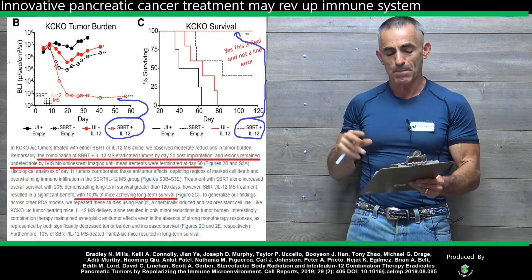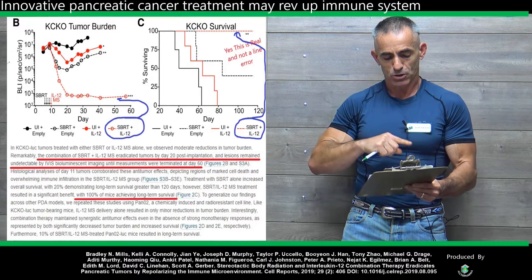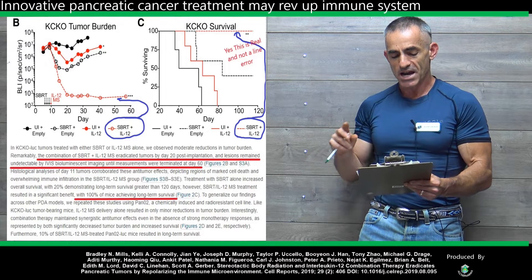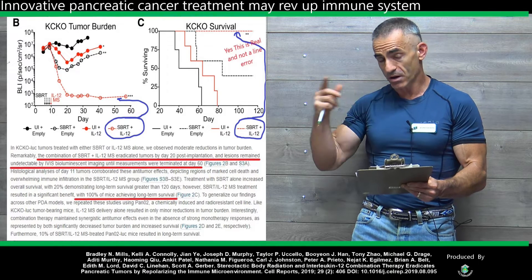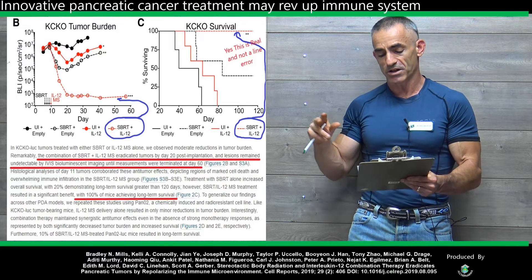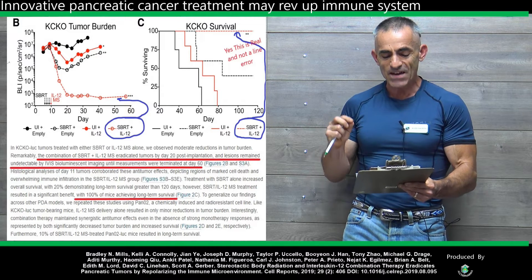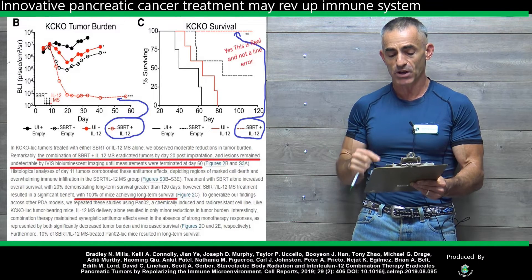Lesions remained undetectable by bioluminescent imaging until measurements were terminated at day 60. Histological analysis of day 11 tumors corroborated these antitumor effects, depicting regions of marked cell death and overwhelming immune infiltration in the radiotherapy and interleukin-12 group. Treatment with SBRT alone increased overall survival with 20% demonstrating long-term survival greater than 120 days. However, the radiotherapy and interleukin-12 treatment resulted in significant benefit with 100% of the mice achieving long-term survival.